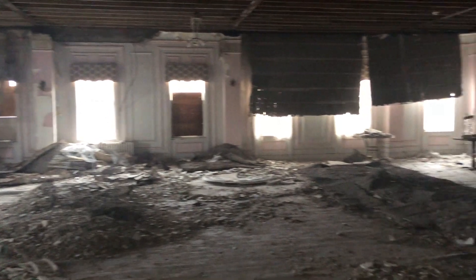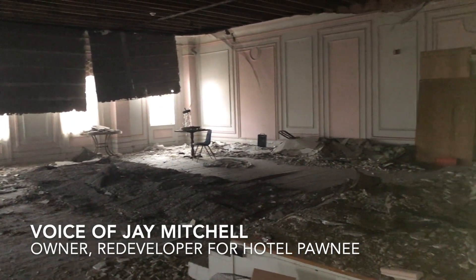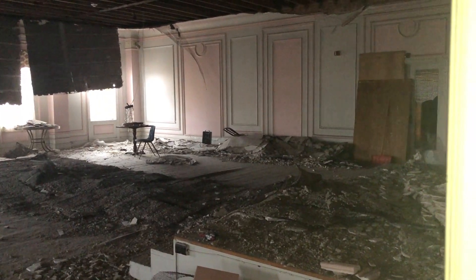It looks very devastating and it looks horrible, and it is horrible — we can't really sugarcoat what's happened. In this room, it's not all that bad; it could be worse. The wood up there is extremely solid.